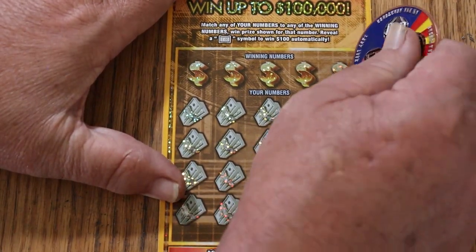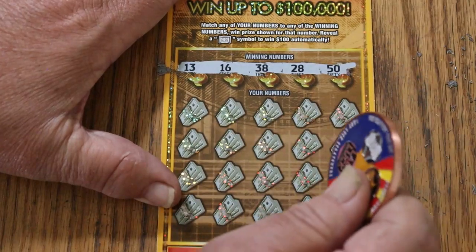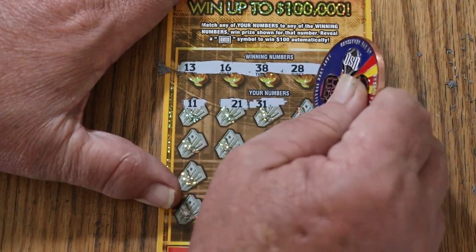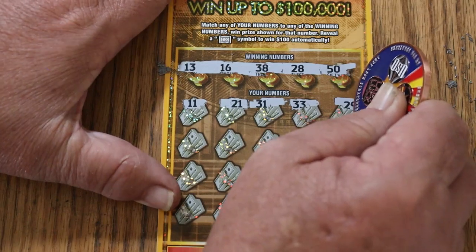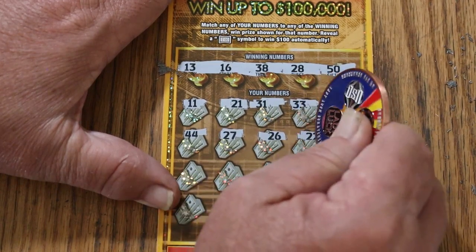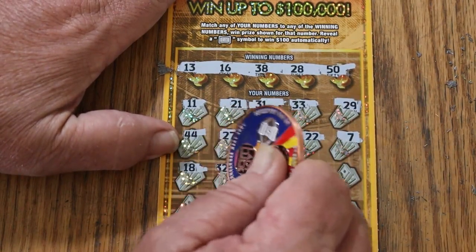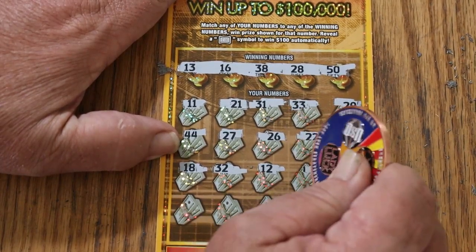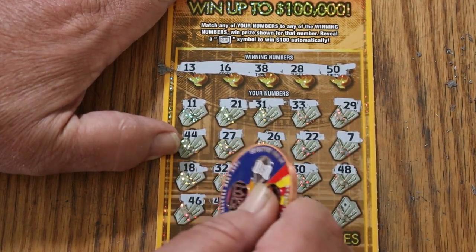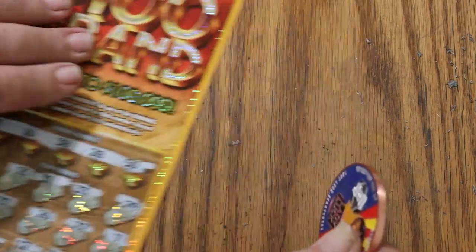Here we go with ticket 20, working our way north. Numbers are 13, 16, 38, 28, and 50. Let's try to get a win right off the bat. Scratching through: 11, 21, 31, 33, 29, 44 Club, 27, 26, 22, 7, 18, 32, 12, 30, 48, 46, 42, 20, 5, 41. So we do not get a win right off the bat.